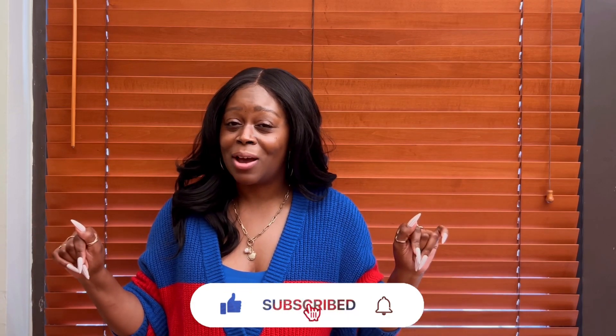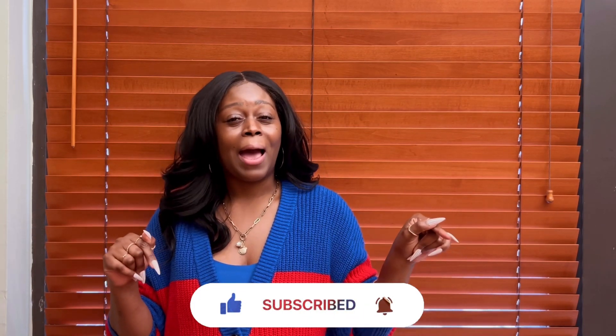Hey guys, it's me Wendy, and welcome back to my channel. On this channel you get style, beauty, and lifestyle, so if you're into any of that, click the subscribe button below. This is another 'What I Wore This Week' episode. We're coming off a Memorial Day weekend, so it's a very short week — starting on Wednesday since I had Monday and Tuesday off.